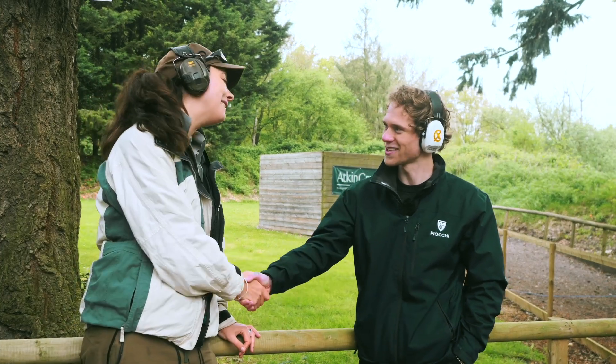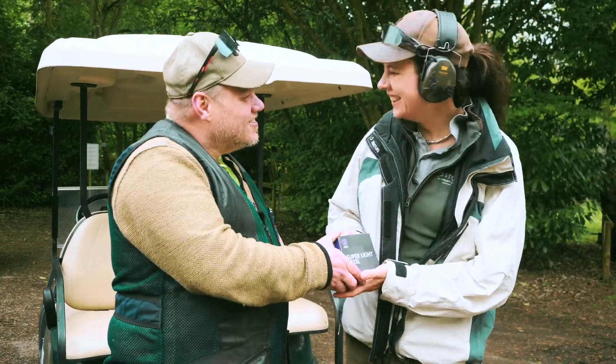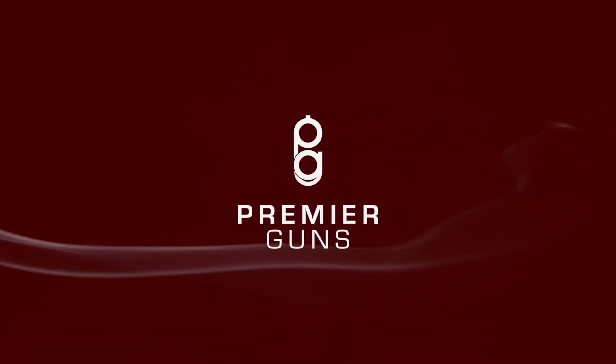Thanks a lot — that was brilliant. Nice to see you. There you go. You've won an award — thank you, with Alex Sayer.